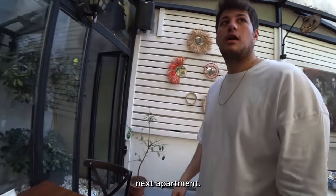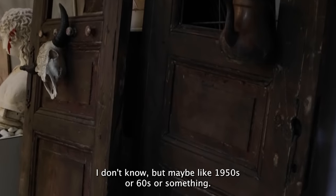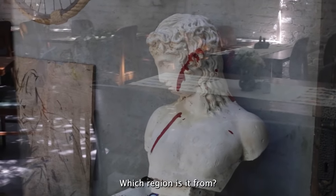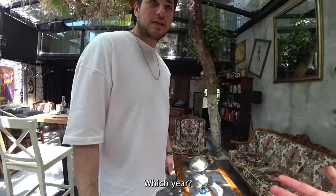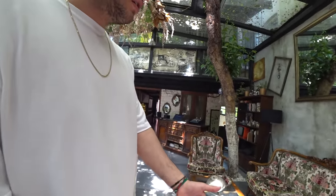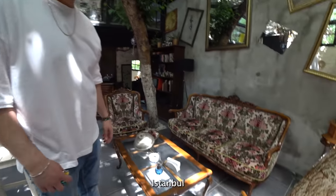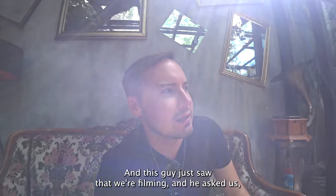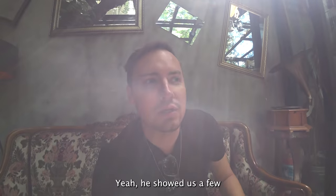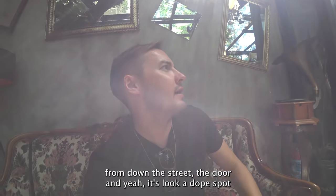These doors — where are they from? From the next apartment. They were used items, probably from the 1950s or 1960s. And this piece was from my grandmother's house. She was born in 1938, from Istanbul. We were walking down the street and this guy saw us filming and asked what we were doing. We said vintage markets and he said come inside. He showed us cool objects from his grandmother and a door from down the street — looks like a dope spot.